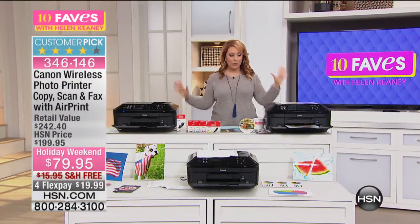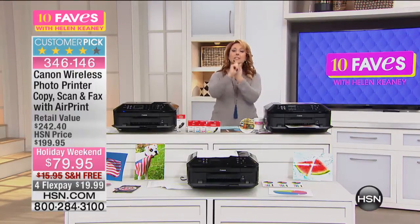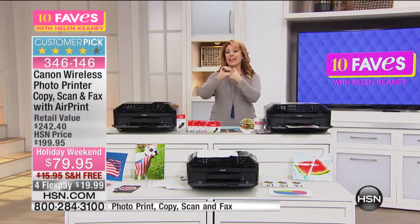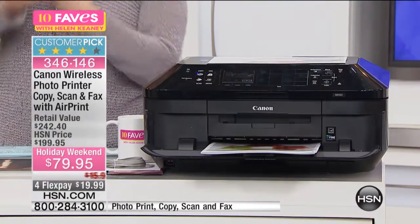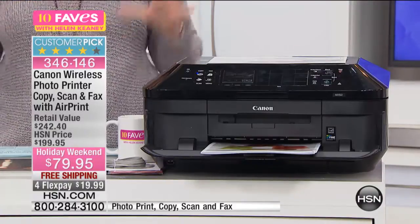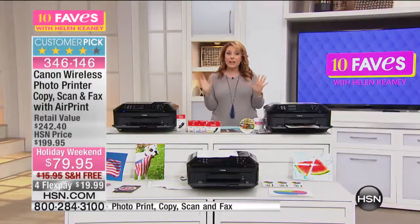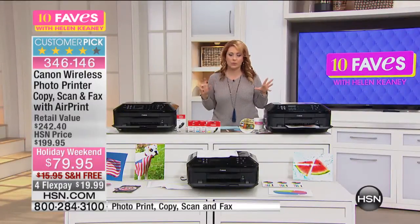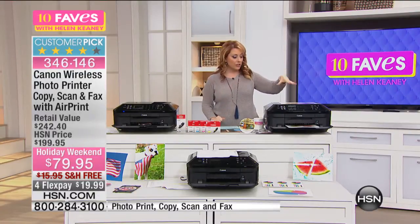This is a Canon. There's printers and then there's Canon printers. This is wireless, this is a photo printer, this is a copier, this is a scanner, this is a fax machine. And it also has something called AirPrint. That means you can print from your cell phone. We're all taking pictures with our cell phones now — you can print wirelessly between your phone and the printer.